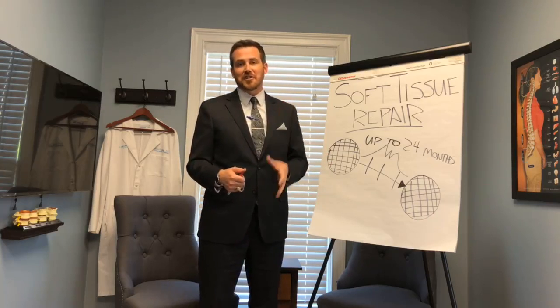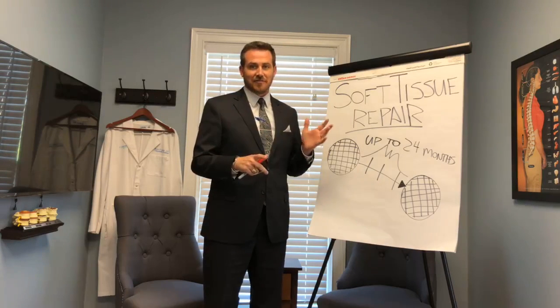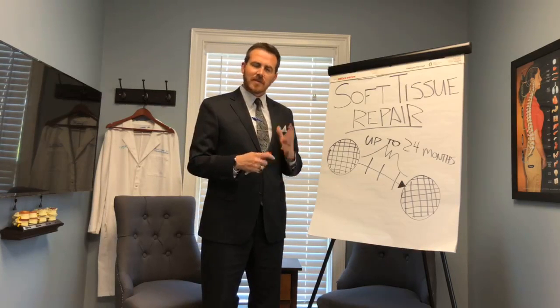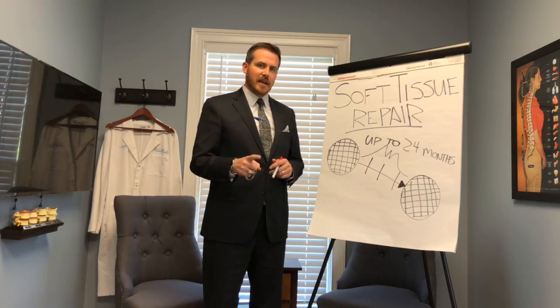I don't want you to hurt yourself doing a funny challenge video. So if you decide to do that challenge video, I want to make sure you don't hurt yourself. What we're seeing is a lot of soft tissue injuries. Sometimes people say, oh well, it's just a soft tissue injury, maybe it'll get better on its own. And we've found in this office, that's not always the case.